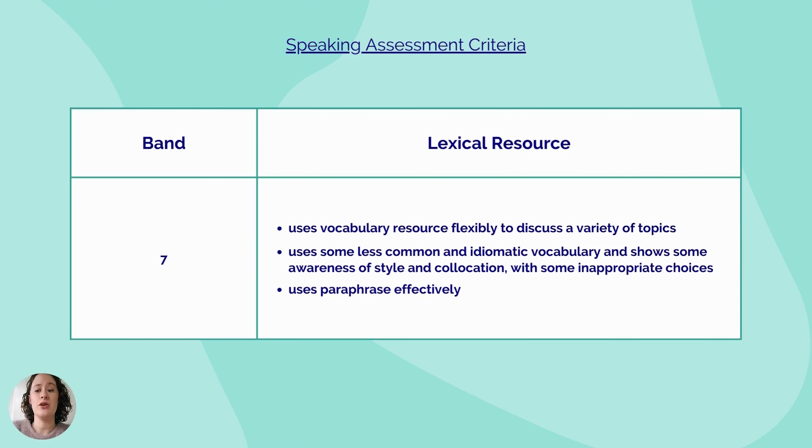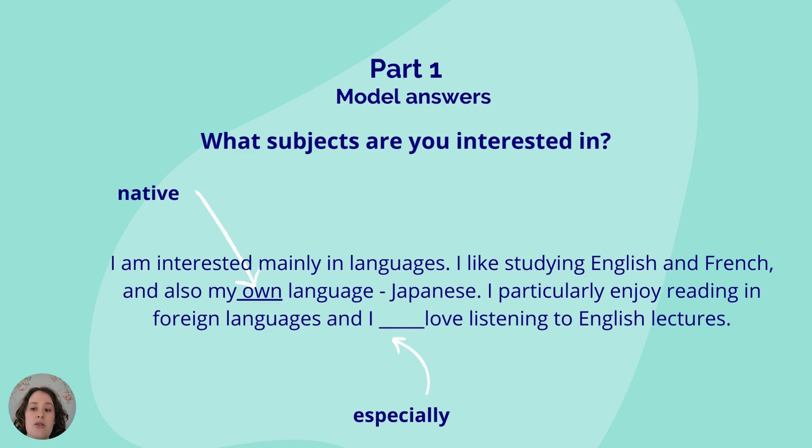You can find all of the marking criteria on the IELTS website — I'll share a link for that in the comments. So what can we do in order to improve our answer? As you can see, I changed some of the vocabulary used. We can swap out 'my own language' for 'my native language', and we can add in 'especially' to the final sentence. This will help improve our overall answer.